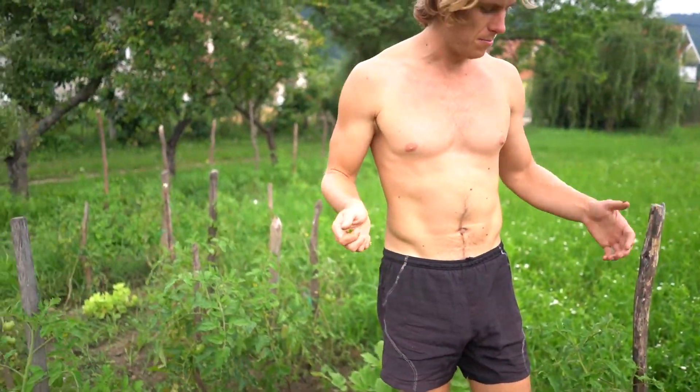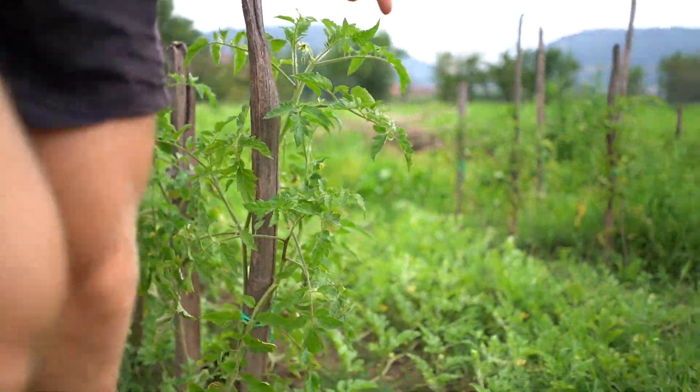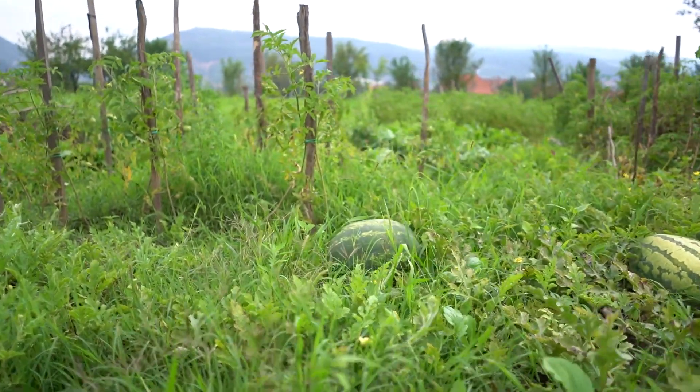There are more tomatoes here, and again these ones are not doing very well — only a few tomatoes on each plant, probably because we replanted them later and they had some transplant shock.